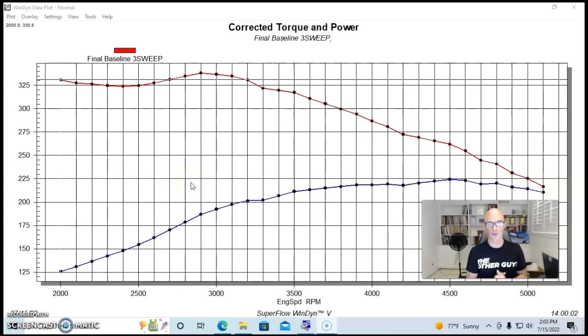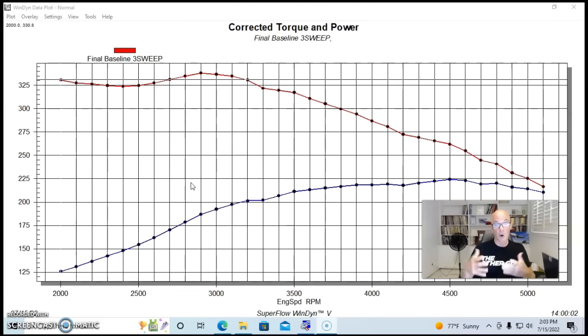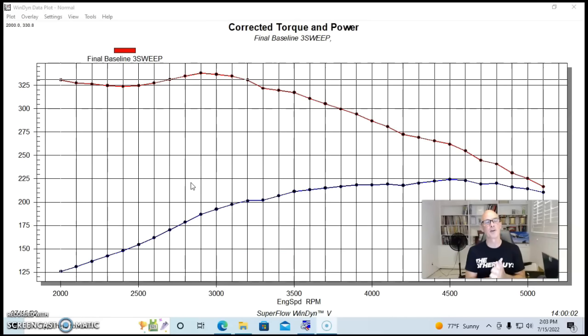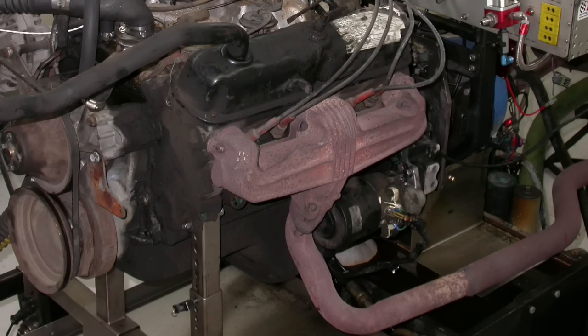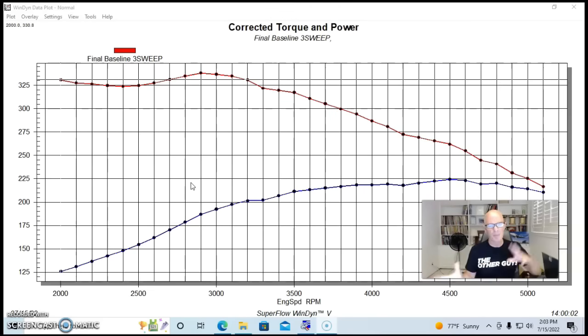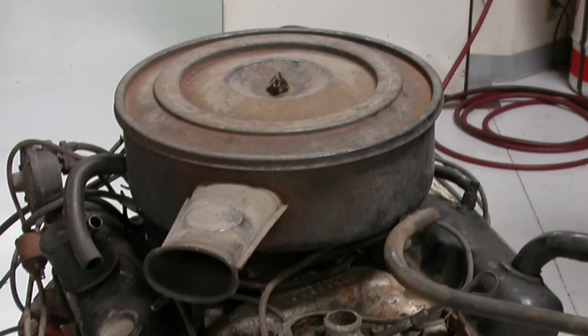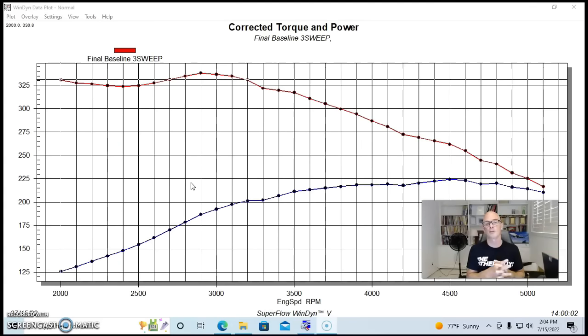Going in order of displacement, we finish off with our largest combination: a 360 Dodge motor. Despite being the biggest of the three, it made the lowest power of all three. This was a motor I pulled out of my Dodge Tradesman van — a two-barrel 360. We ran it on the engine dyno with the factory exhaust manifolds, a two-barrel intake manifold, and a two-barrel carburetor. We ran it with the air cleaner, and unlike the Chevy, when we took the air cleaner lid off it actually made more power — whereas on the small block Chevy the air cleaner lid picked up power due to the radius entry.